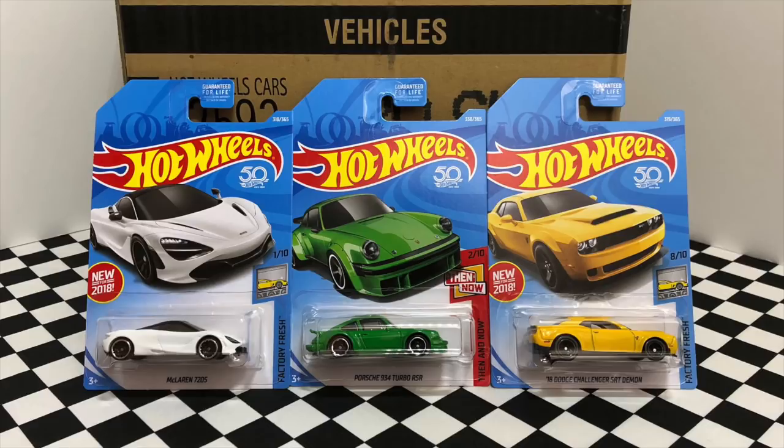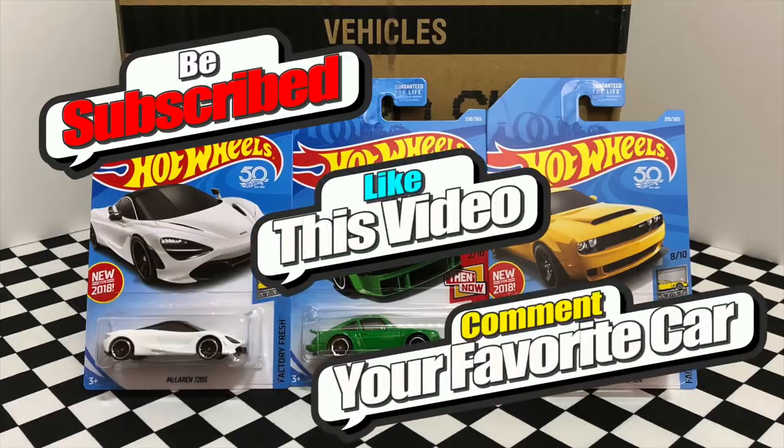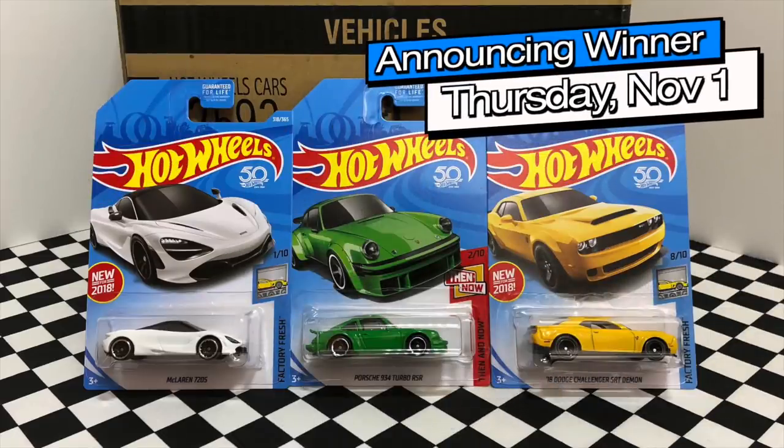If you'd like to enter the giveaway for these three cars, all you have to do is be subscribed, leave a like on this video, and comment down below your favorite Hot Wheels for a chance to win. Thank you guys so much for watching and I'll see you on my next Hot Wheels video.